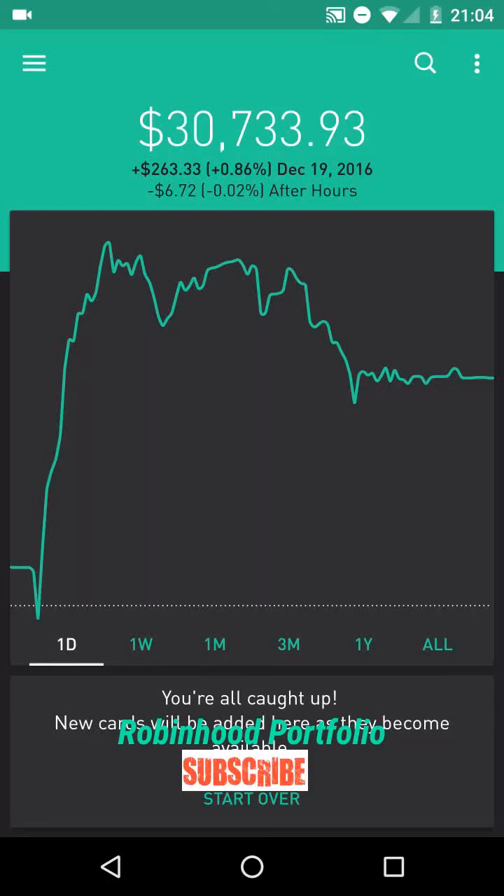Hey guys, what is going on? Welcome back to my Robinhood portfolio. Hope you guys had an awesome trading day today. Very strong market today — all three major indices in the green. S&P 500 up 0.20%, NASDAQ up 0.37%, and the Dow 30 was up almost 40 points, 0.20%. You can see my portfolio here in the green, up $263.33, representing 0.86% of my overall portfolio, with a little pullback in after hours trading, down 0.02%, $6.72.